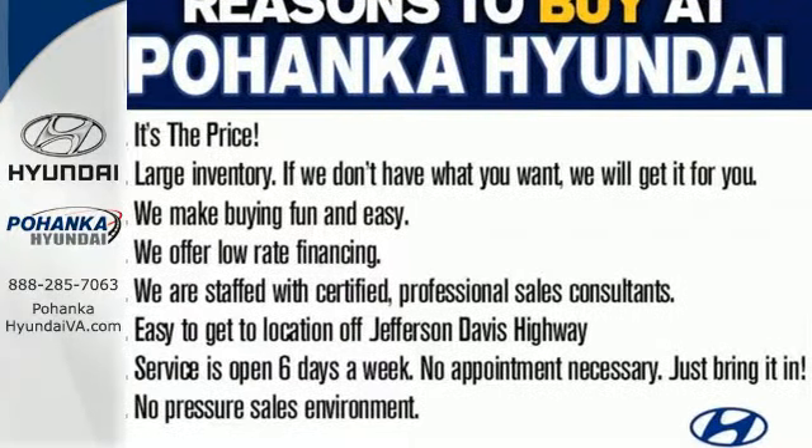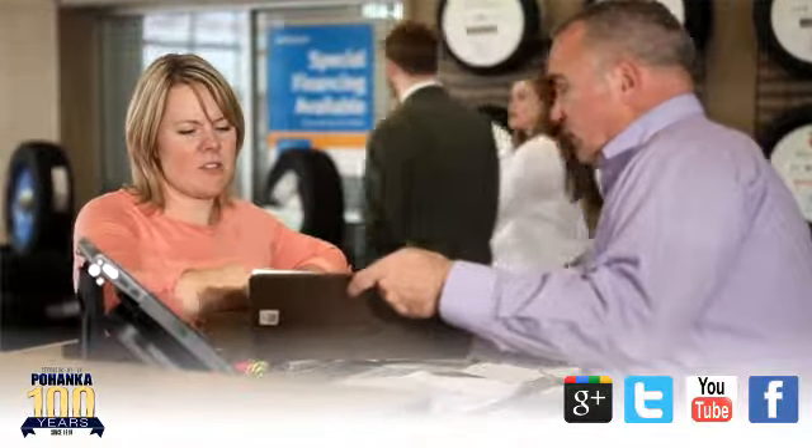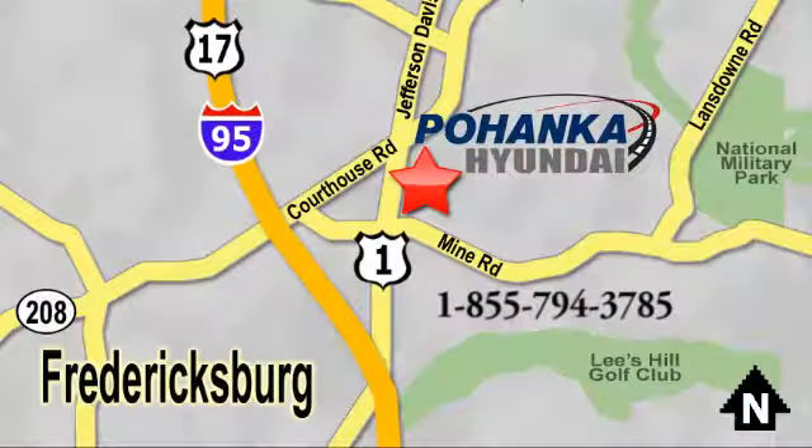Take it home today. Great service, great selection, and low prices. That's why Pohenka Hyundai of Fredericksburg is a great place to buy a car. Visit today, located on Route 1 in Fredericksburg, Virginia.